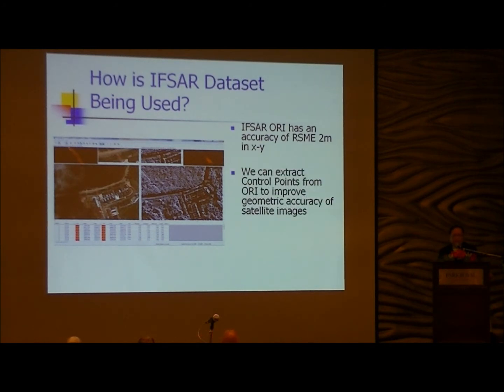The next important application of IFSA is the DSM. We use the DSM to orthorectify all satellite images, because we are delivering to engineers and emphasize accuracy. All images need to be orthorectified. On the left is the image before orthorectification — you can see a mismatch with the cadastral boundaries. After orthorectification, everything matches very nicely.